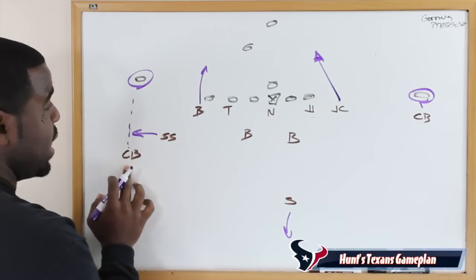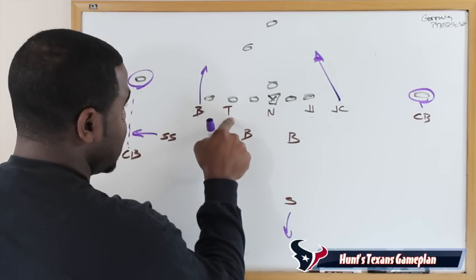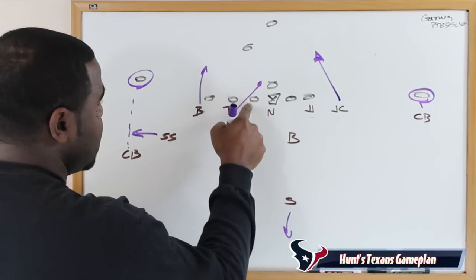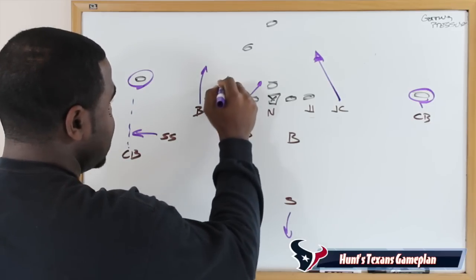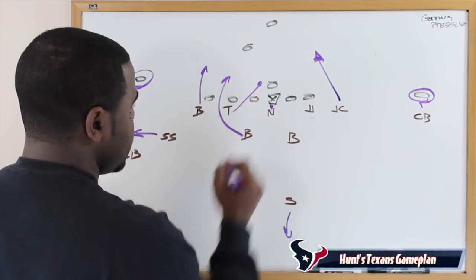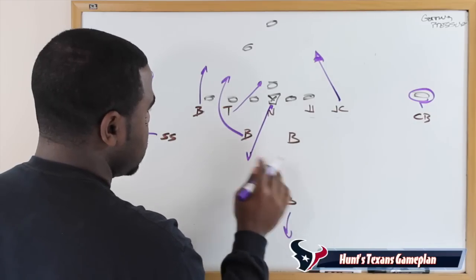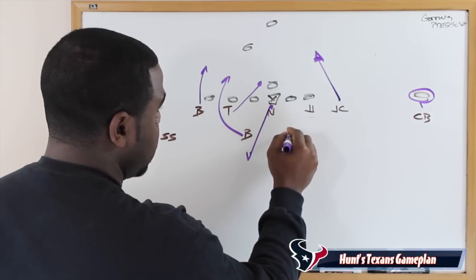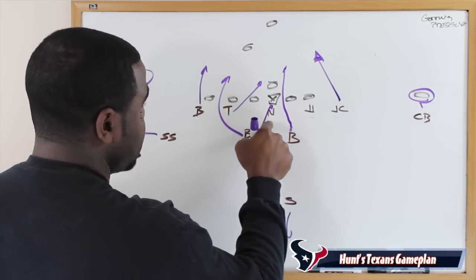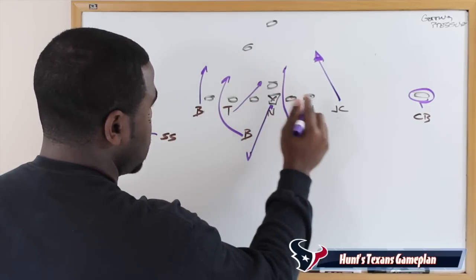Up front, we're going to crash this 5-technique hard on the outside shoulder of the guard in the B-gap. Why? Because we're sending this inside linebacker looping around in the C-gap. We're going to have the nose tackle push the center, then drop back in coverage — just a quick zone blitz. This backer works up and explodes into the weak-side A-gap. The nose tackle occupies the center, freeing up room for the blitzing linebacker to get through and reach the quarterback.